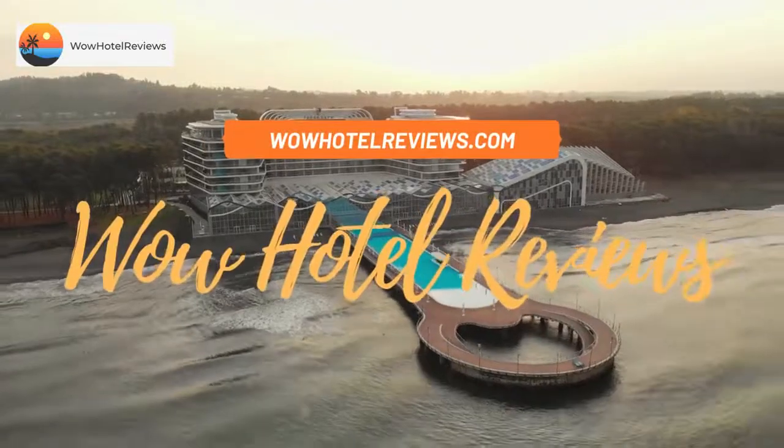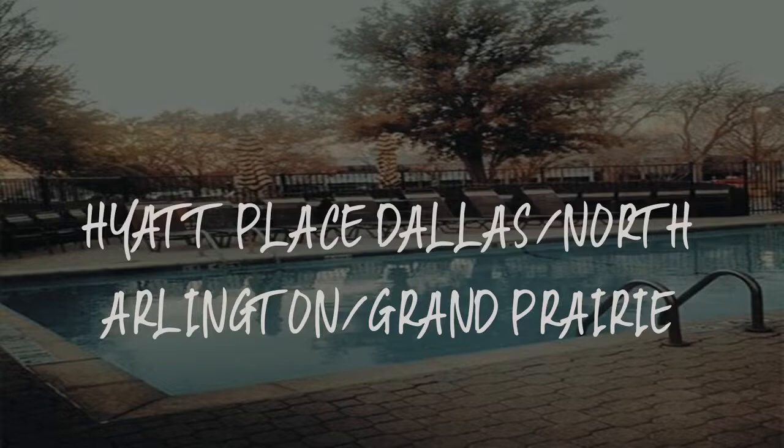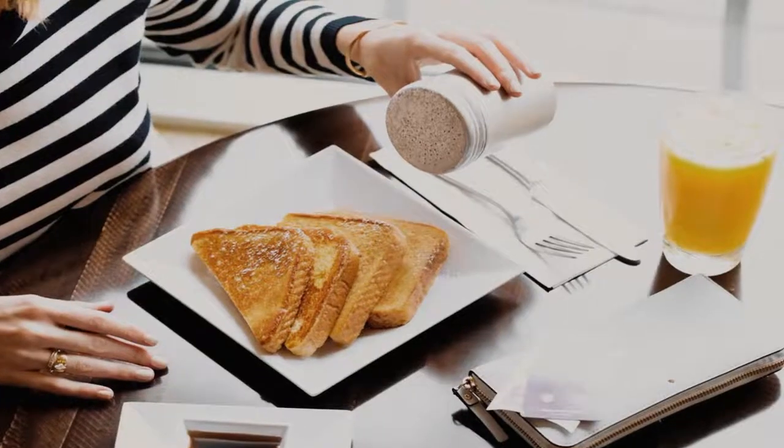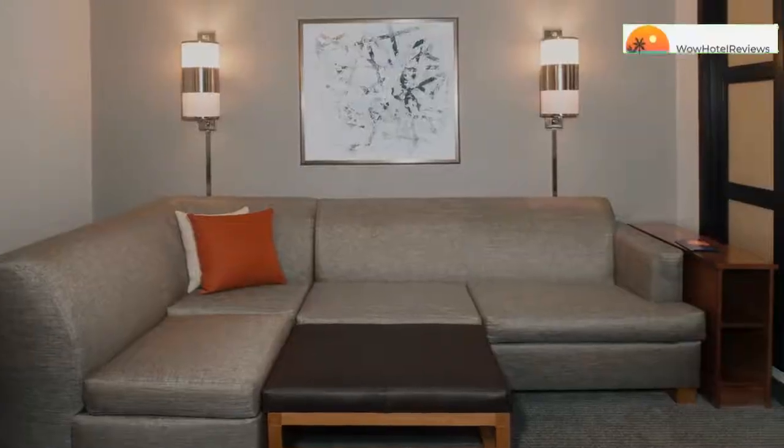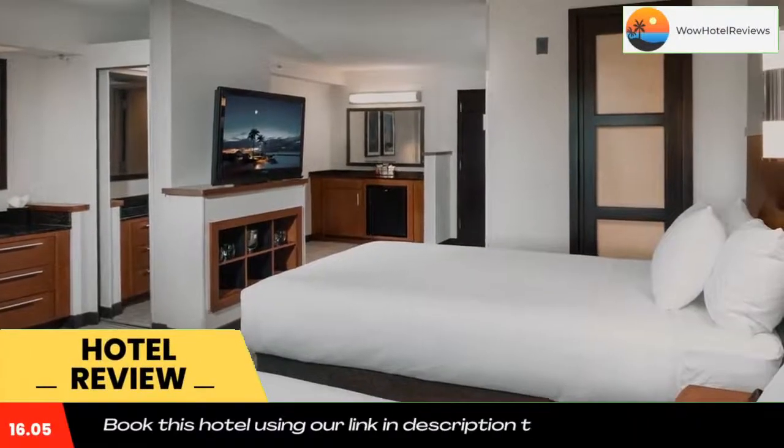Hello guys, welcome to Wow Hotel Reviews. Today I am reviewing Hyatt Place Dallas North Arlington Grand Prairie. It's a three-star hotel. Please use our Booking.com link in the description to book the hotel and get special pricing.